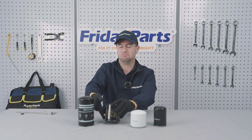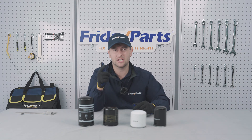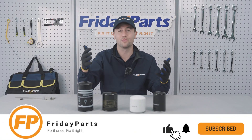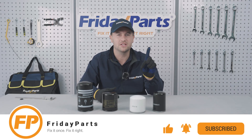And that's all for today. Remember: measure first, compare specs, ask your seller — that's how you get the perfect fit. Don't forget to hit the subscribe button for more No BS Parts Buyer's Guide. Friday Parts: fix it once, fix it right.